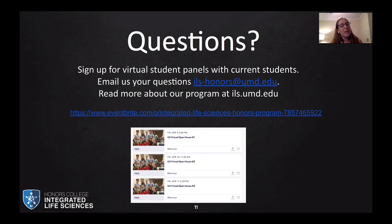Check out more about our program at ils.umd.edu. You can also contact our main honors office — they're also running a virtual host-a-student program for students unable to participate in person this semester. Thank you for your time. If you have any questions, please let us know. Stay safe, stay healthy, and hopefully we will see you in the fall.